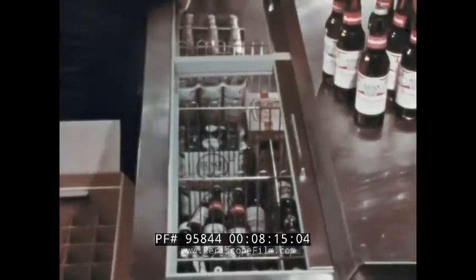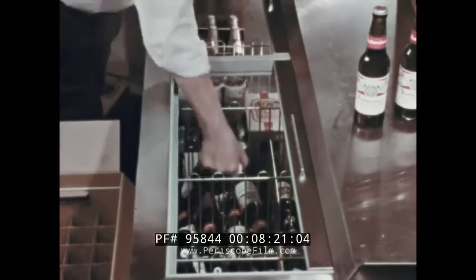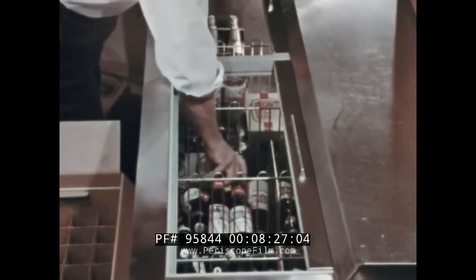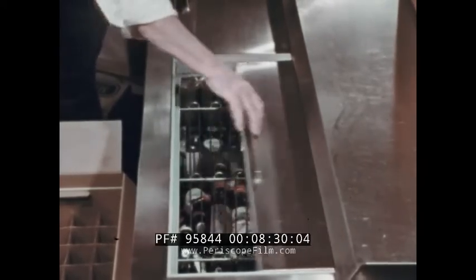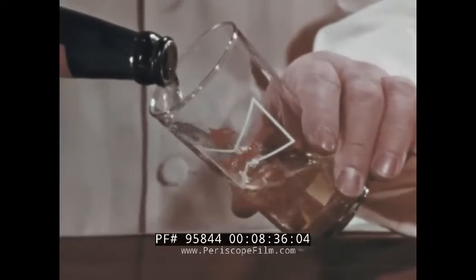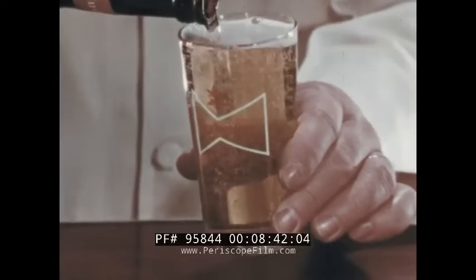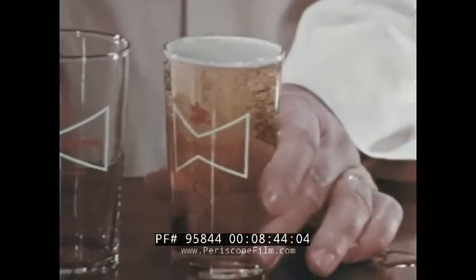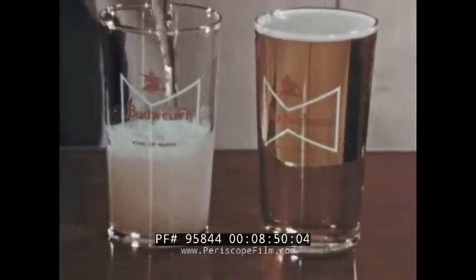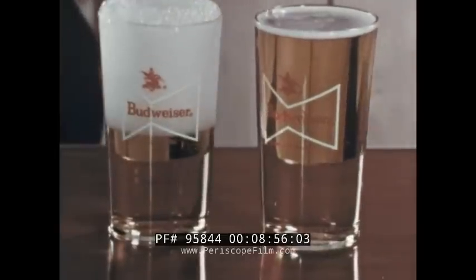Some people wonder if it's all right to re-chill beer. No problem — go ahead and re-chill it. Unless cold beer is allowed to warm to 80 to 100 degrees over a period of time, you can re-chill it with no change in taste. If you pour beer for your customers, here's a tip: don't pour it down the side of the glass. Pouring that way confines the carbonation and gives the beer a sharp and bitter taste. To fully enjoy the brewery-fresh taste and pleasing aroma, pour it right down the middle so that a good head of foam is formed. The same thing goes for pouring canned beer.